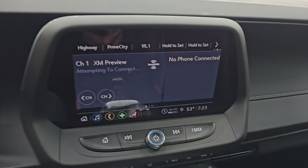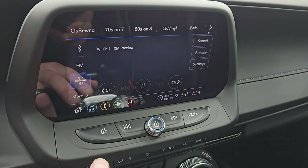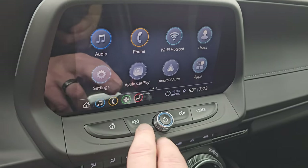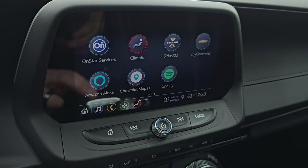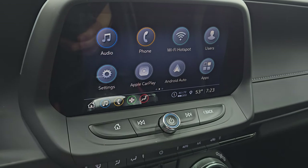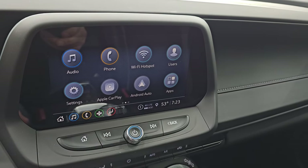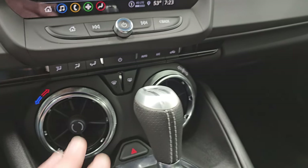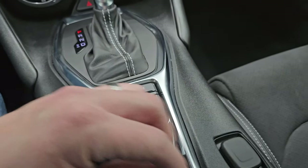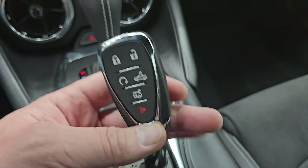This one comes with the Chevy infotainment system — AM, FM, and Sirius XM radio capabilities, as well as Bluetooth. You do have Apple CarPlay and Android Auto where you can project your phone to the screen, which is nice because this one doesn't have the factory navigation system, but use Waze or Google Maps and it's like having nav right in the screen. Down here you have your climate controls, 10-speed automatic transmission selector, stability control, and different driving modes. And then your keyless entry and remote start.